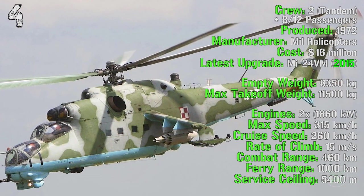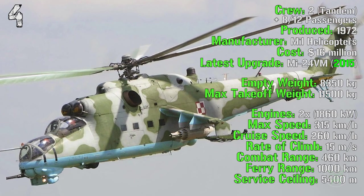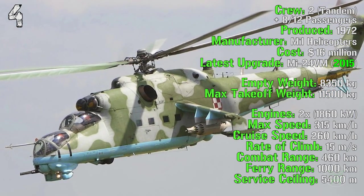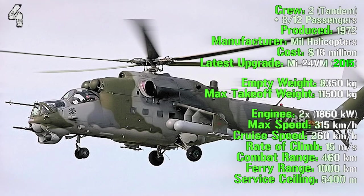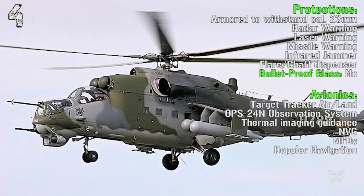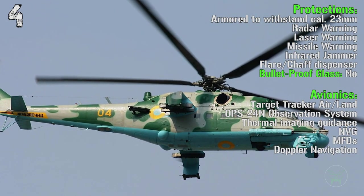It can reach a speed of 315 kilometers per hour and a cruise speed of 260 kilometers per hour. The rate of climb is 15 meters per second with a combat range of 460 kilometers, a ferry range of 1,000 kilometers and a service ceiling of 5,400 meters. The overall armor can withstand a caliber of 23 millimeters, and it has radar, laser and missile warning receivers.